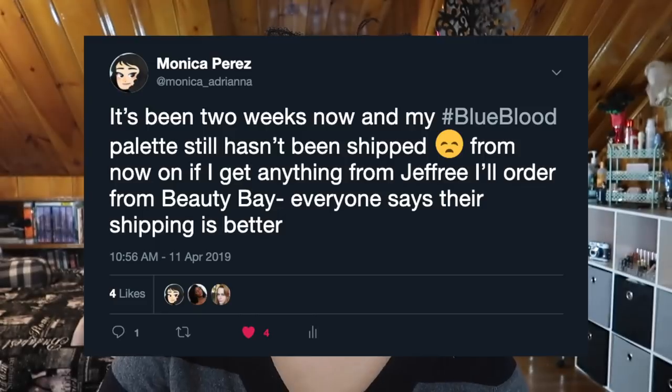I hadn't gotten a processing email or a shipping email yet. A week and a half after ordering, so many people were getting their palettes and so many videos were going up — I was trying to avoid those so I could do my own review. I went on Twitter and tweeted that it had been about two weeks and I still hadn't gotten my Blue Blood palette, and I was really questioning ever buying anything directly from the website again.